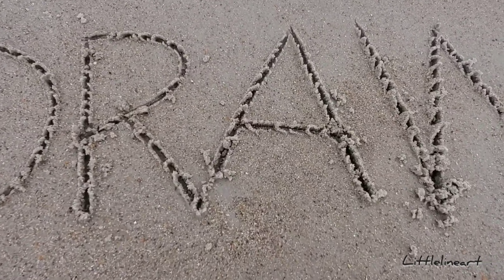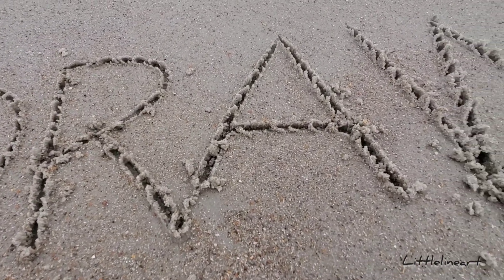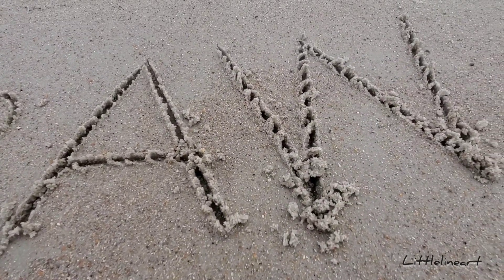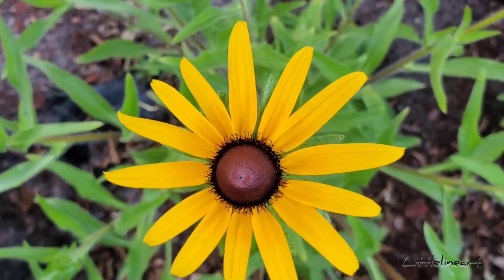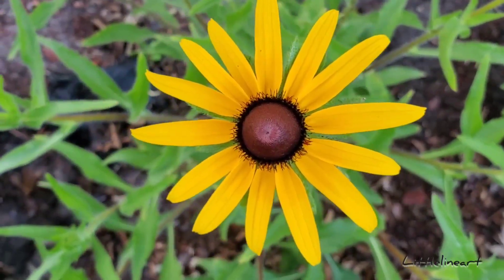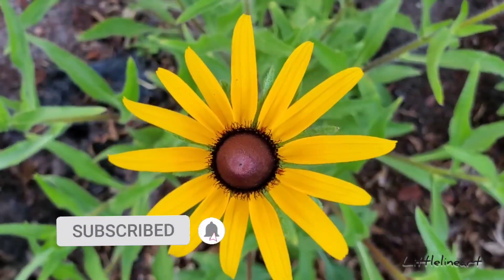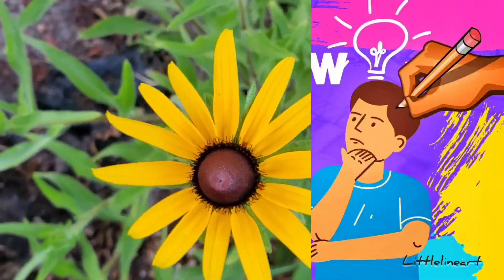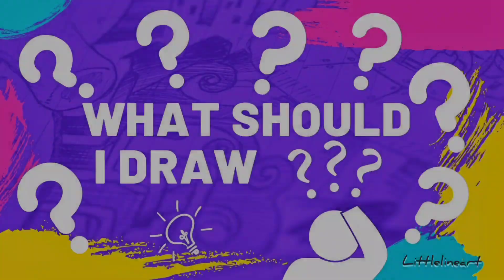Hello everybody, welcome back to my channel! Hi to my new subscribers. This is Madonna of Little Line Art, helping you with drawing ideas and sketchbook tips for beginners. Shout out to my most active subscribers, thank you so much. If you're new here and want a shout out, all you have to do is subscribe and be active. For today's video, I'm going to give you 10 things to draw when you don't know what to draw.